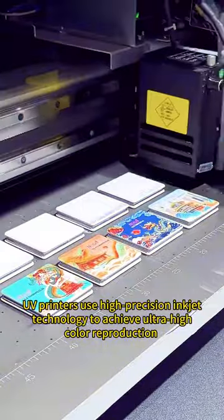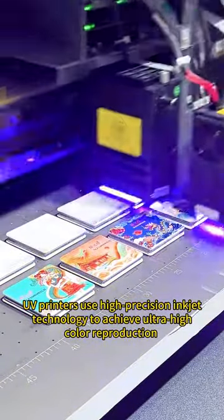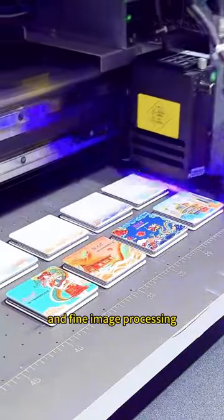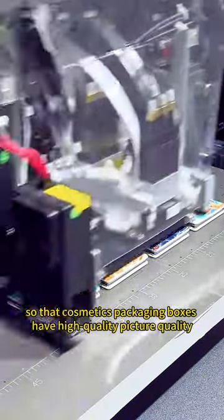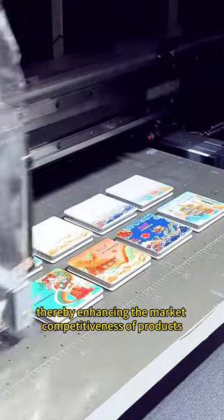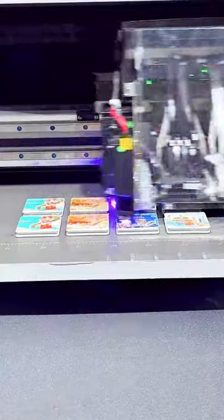but also brings a unique shopping experience to consumers. Second, high-quality picture quality. UV printers use high-precision inkjet technology to achieve ultra-high-quality production and fine image processing, so that cosmetics packaging boxes have high-quality picture quality, thereby enhancing the market competitiveness of products.